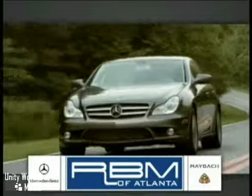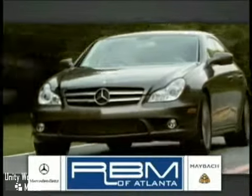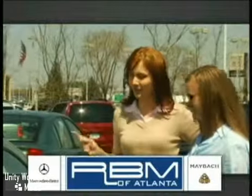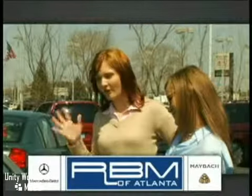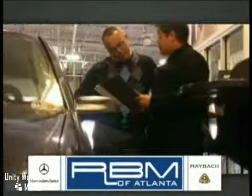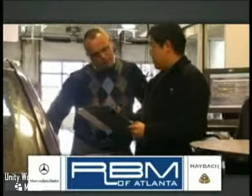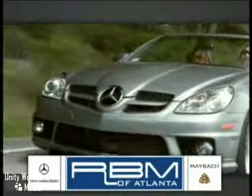At RBM of Atlanta in Sandy Springs, we have the best selection of new and top-quality pre-owned vehicles to choose from, and the exceptional customer service to make your buying experience easy and enjoyable. We have a state-of-the-art service center and parts department committed to providing the level of service you expect as a Mercedes-Benz owner. Call or visit today.